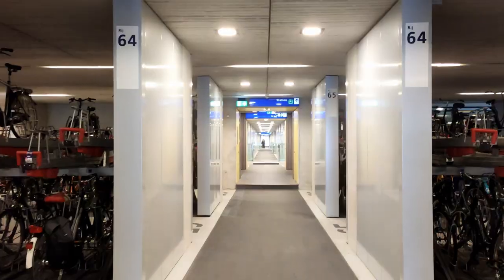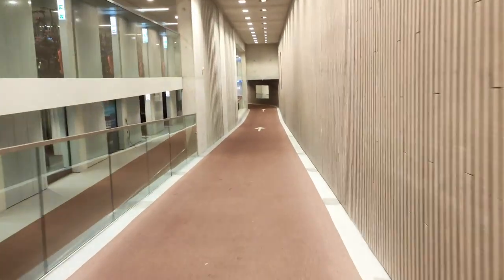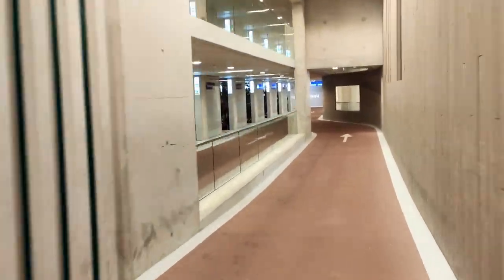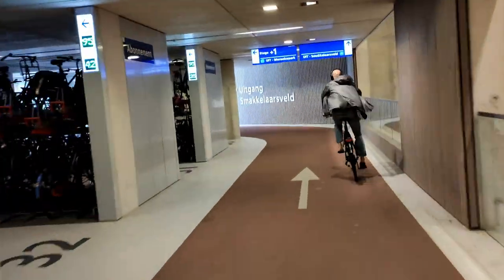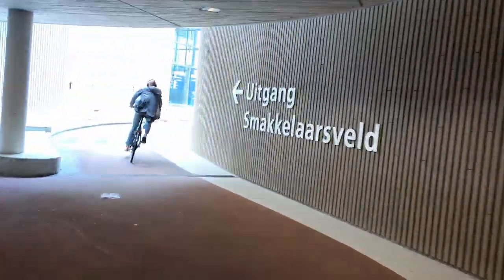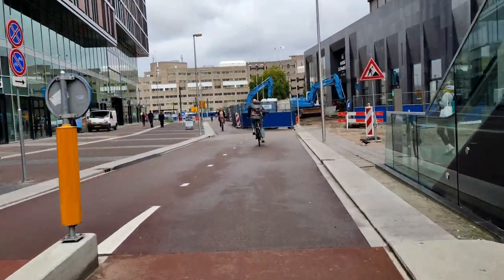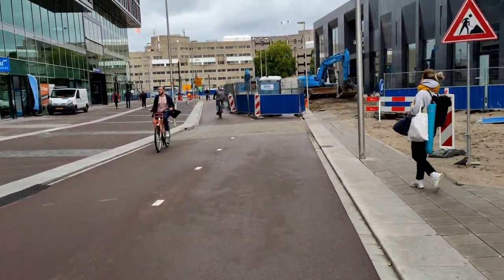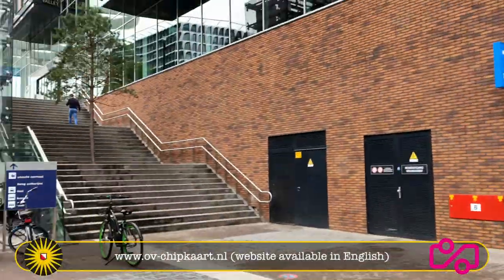Are you ready? It's the largest bicycle storage facility in the world! Isn't she amazing? Well, if you want to use it, you will need a public transport card, or OV-chipkaart. You can also use that card to travel by bus, train, metro — whatever — throughout the Netherlands. So if you want one, you can get one at ovchipkaart.nl.